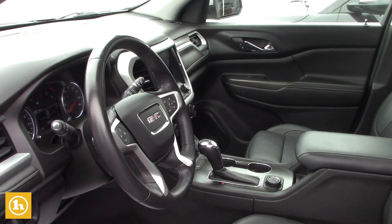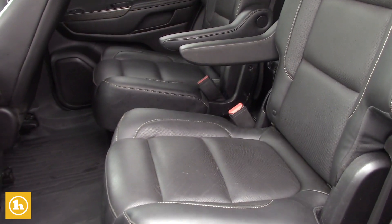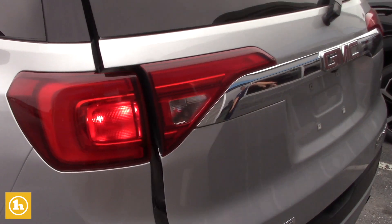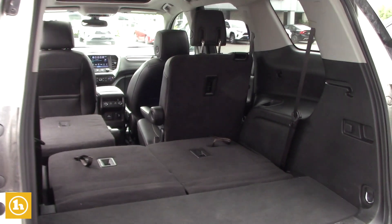It has Apple CarPlay and Android Auto. It has second row captains bucket seats, which is really nice, and those fold down flat for you. And then this is the power rear hatch. You also get dual exhaust, and it has parking sensors so it beeps at you when you get close to something.